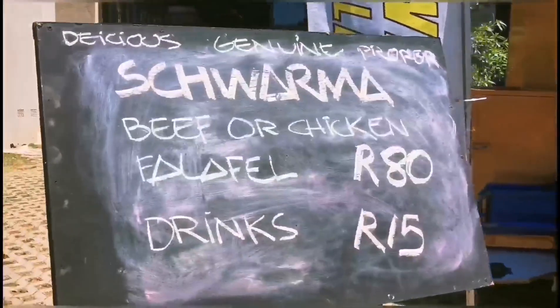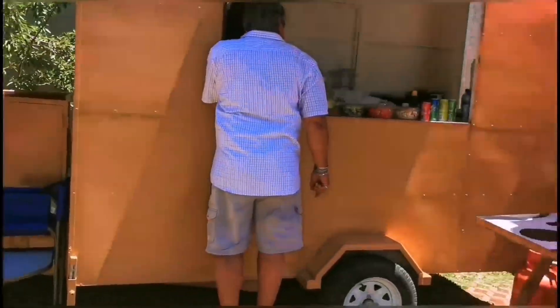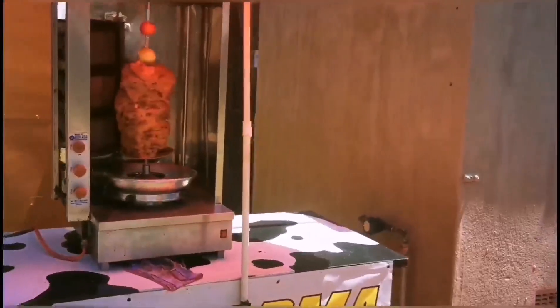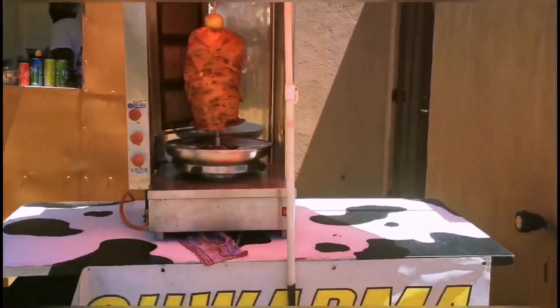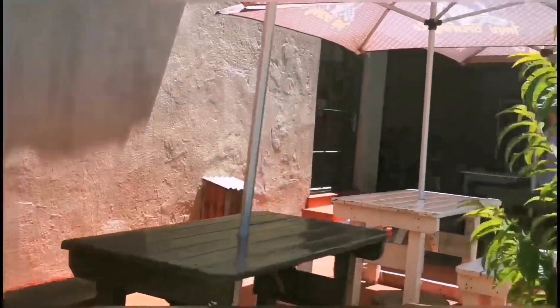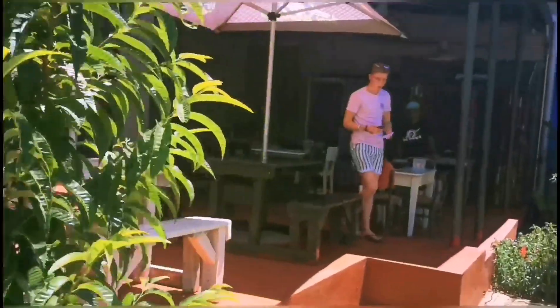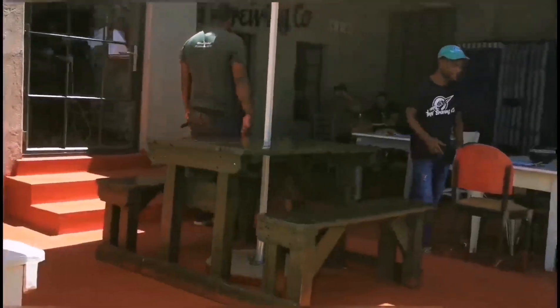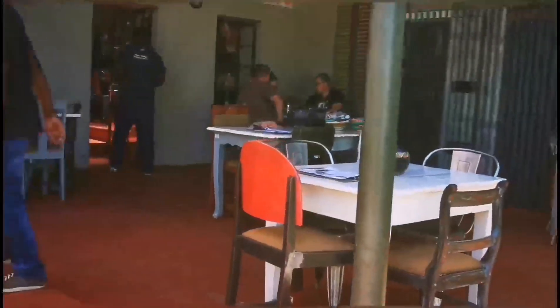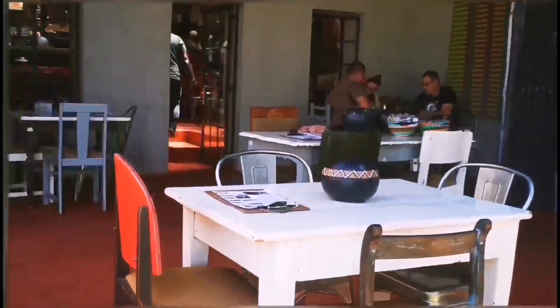As you can see, we've got some shawarmas, nice falafels, and then you've got Impey Brewery. They've got some nice pizzas here, and they've got some nice homegrown, homemade beer here.